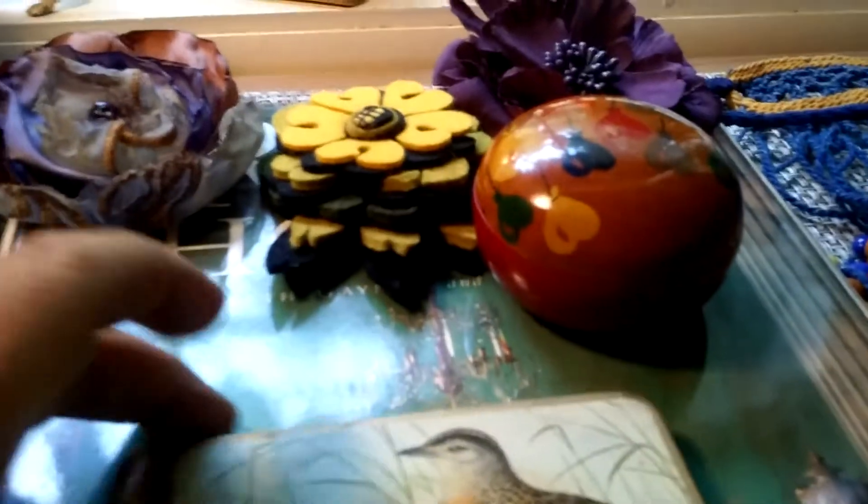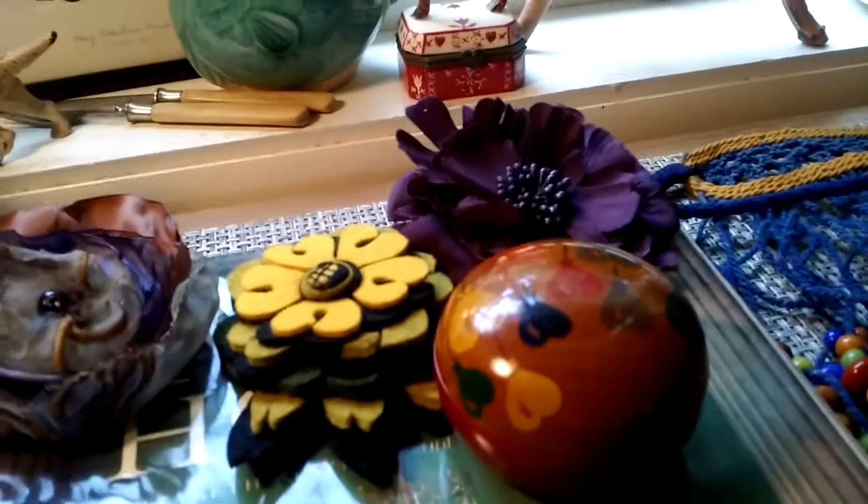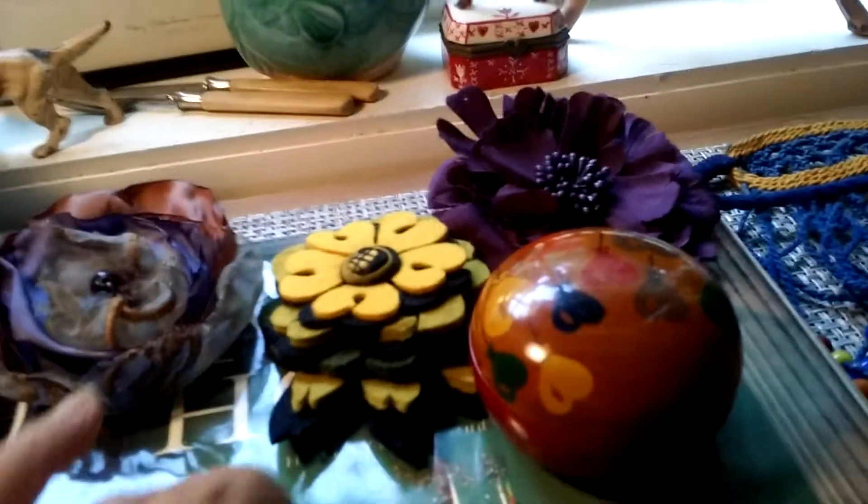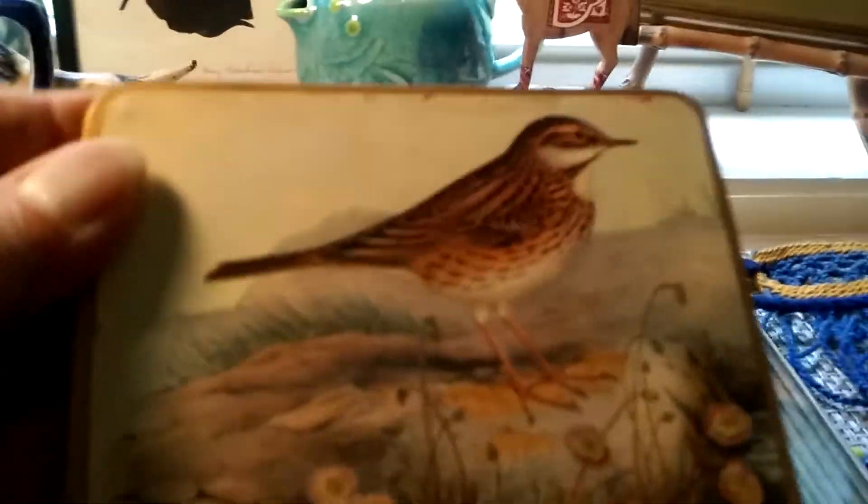Birds. Birds sell. These are magnificent coasters — they're all fabulous. One, two, three. We got some damage on that. And four.